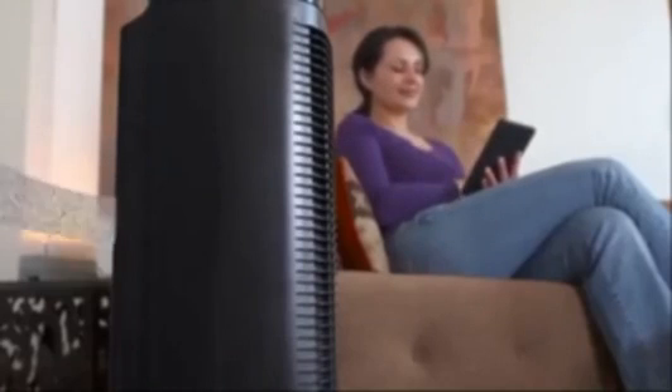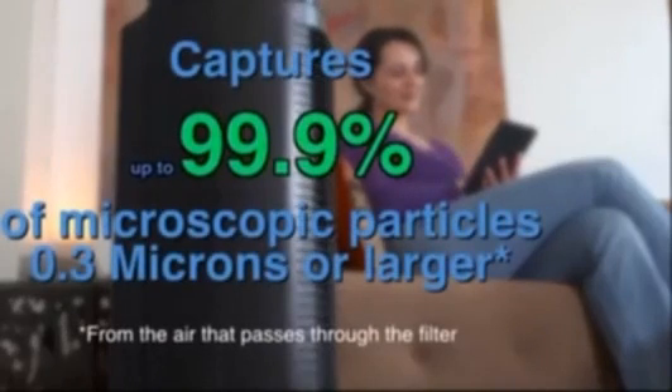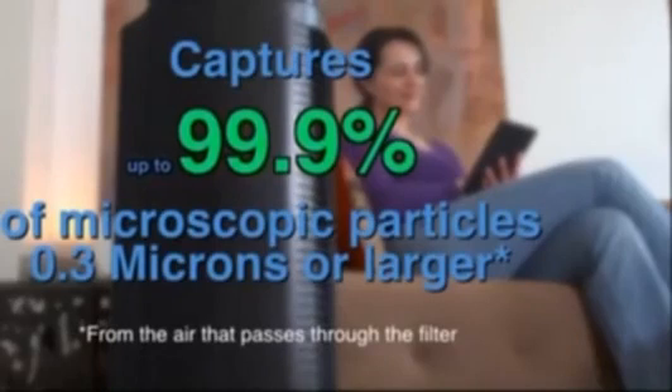This air purifier features a patented permanent filtration system that is so effective that it captures up to 99.9% of microscopic particles, 0.3 microns or larger, from the air that passes through its filter.